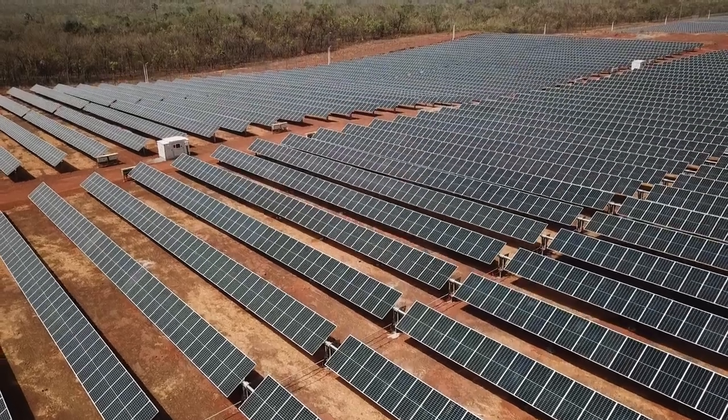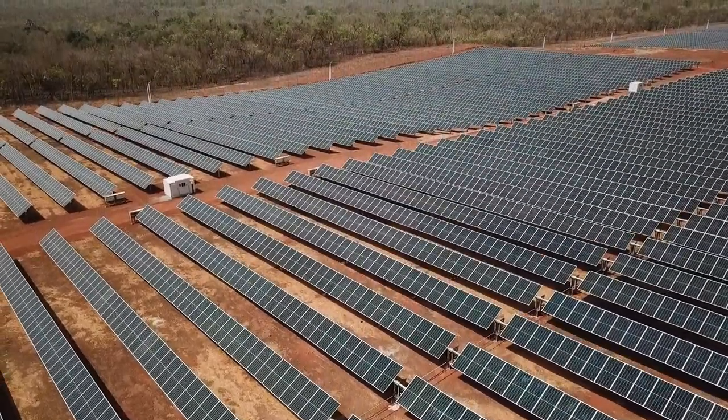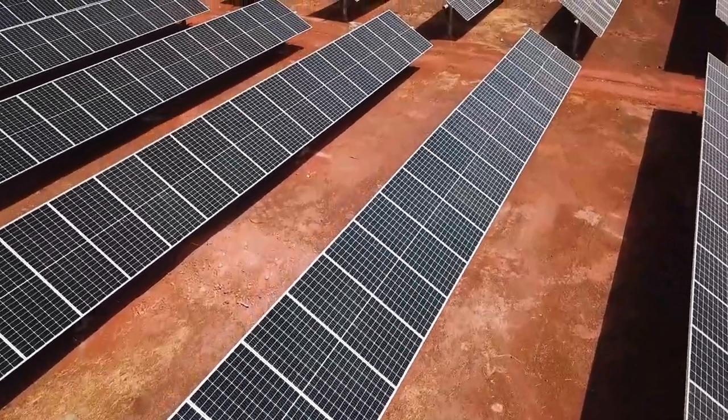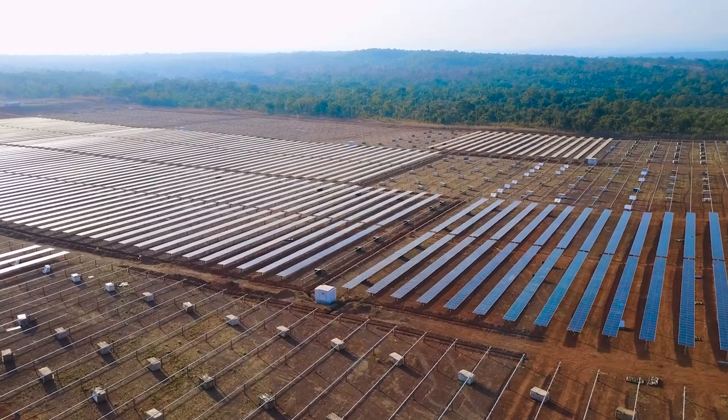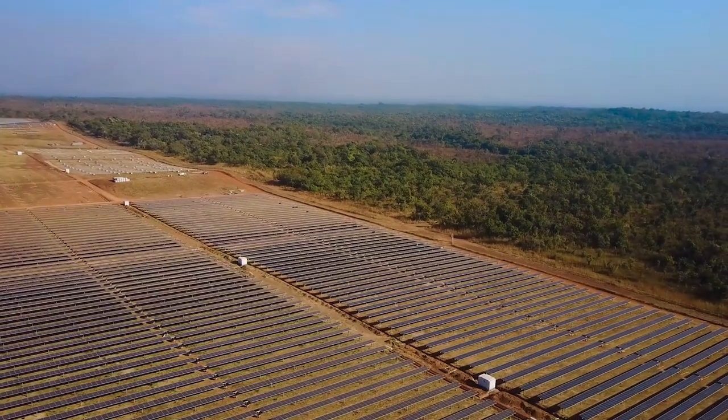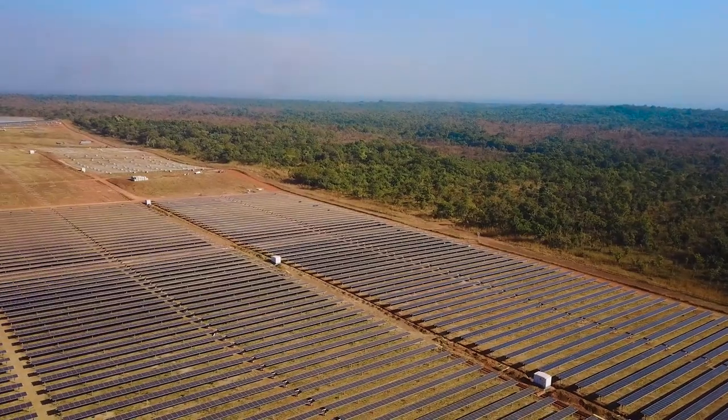We are very proud that B2Gold has entrusted us as solar and hybrid system experts to support the development and implementation of this project. It has been an outstanding team effort with B2Gold and our partner BIWA IE to make this project a success. We as SunTrace are very proud to support our clients moving towards renewable power production.